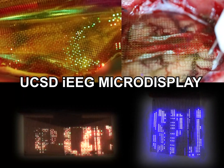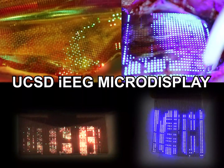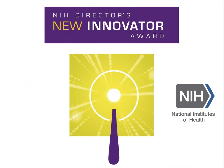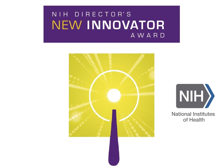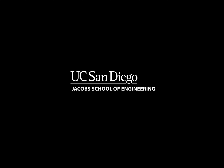The UCSD IEEG micro-display holds promise to facilitate monitoring of pathological brain activity in clinical settings. The work was supported by the National Institutes of Health, primarily by Diaz's NIH Director's New Innovator Award, titled 'Bringing Light to Functional Mapping in Resective Neurosurgery,' and in part by BRAIN Initiative NIH Grants.